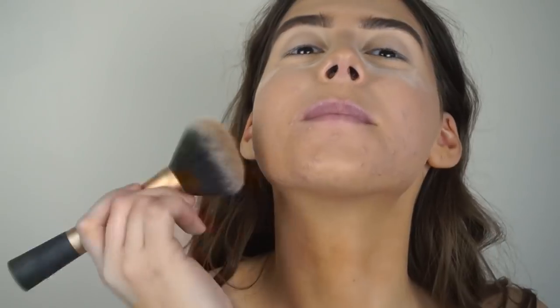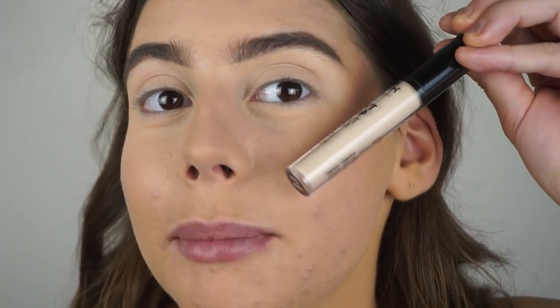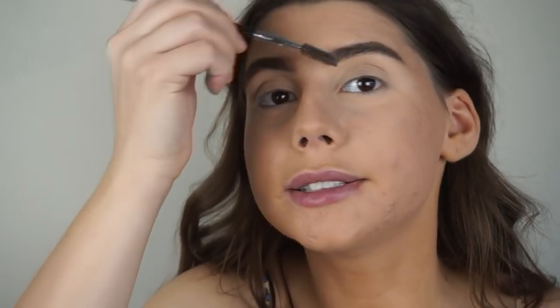Now I'm going to set the rest of my face. I'm very generous with my powder because I want it to last all day — it also adds additional coverage. A bit down the neck too. I let my under eyes bake a bit, then brush it away. In the bottle they look so light, but when you put them on it's crazy. So I'm brushing out the brows just in case I got powder in them.